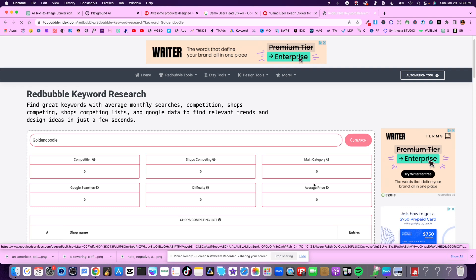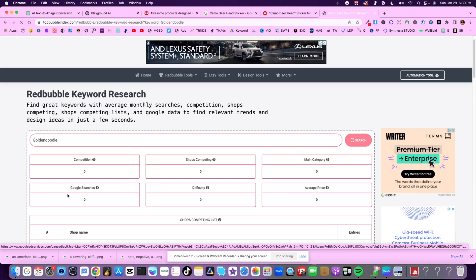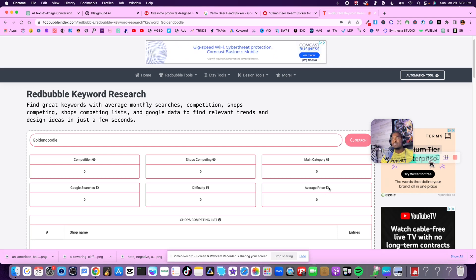This keyword search tool is going to give us specs on the competition related to that keyword on RedBubble specifically. It's going to tell us how many shops are competing for that same keyword, what main category this keyword is selling the most in on RedBubble - nine times out of ten it's stickers - how many Google search results are being generated every month for that keyword, the difficulty in ranking for it, and the average price that keyword is selling for on RedBubble.